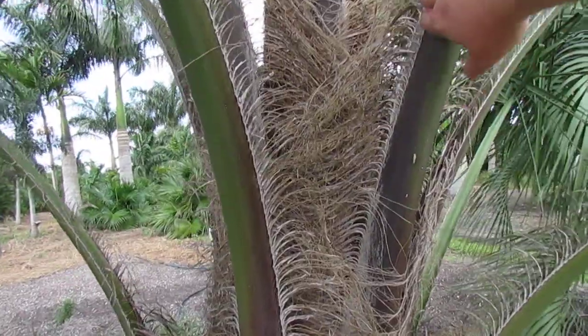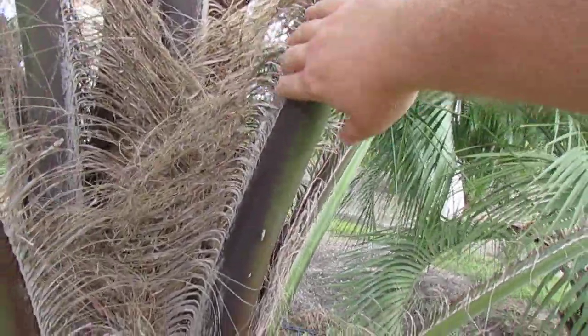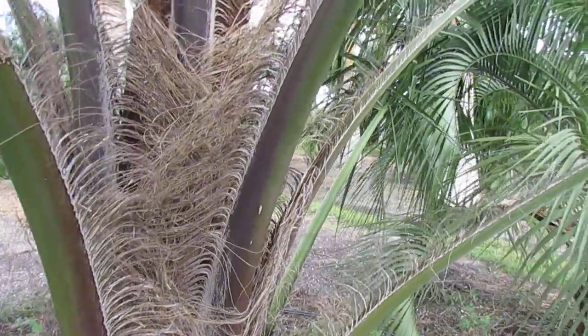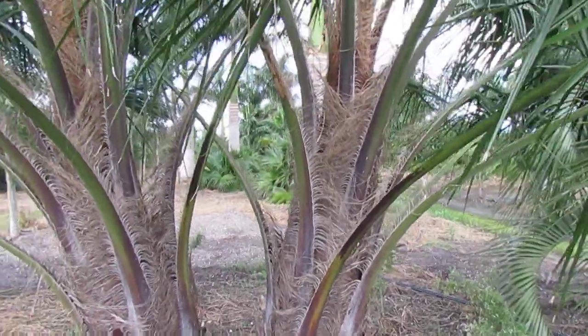They have fibers growing along the petioles — it's not armed, but the fiber becomes rougher towards the petiole. It has a brownish, kind of copper-colored edge on the side of the petiole, which spreads out as you get further along the leaf.